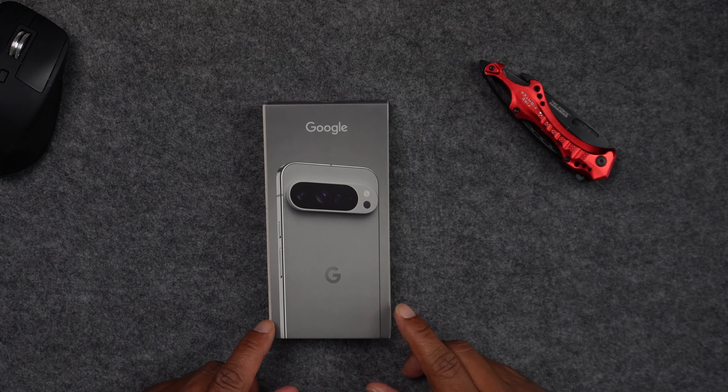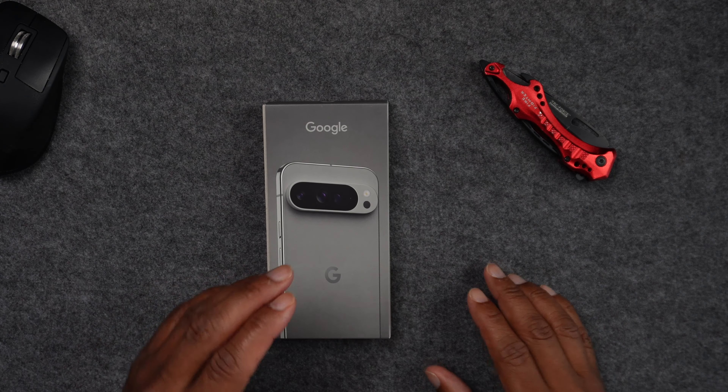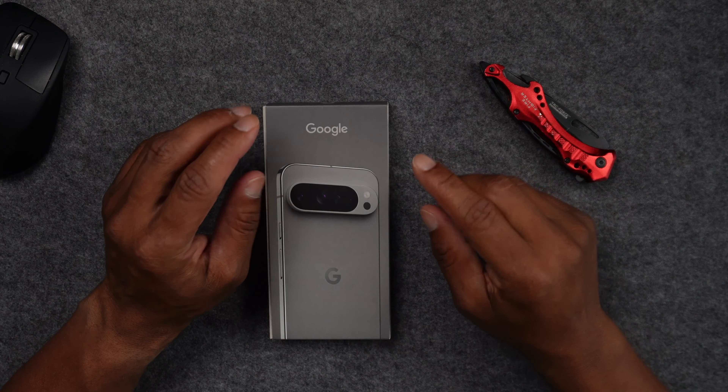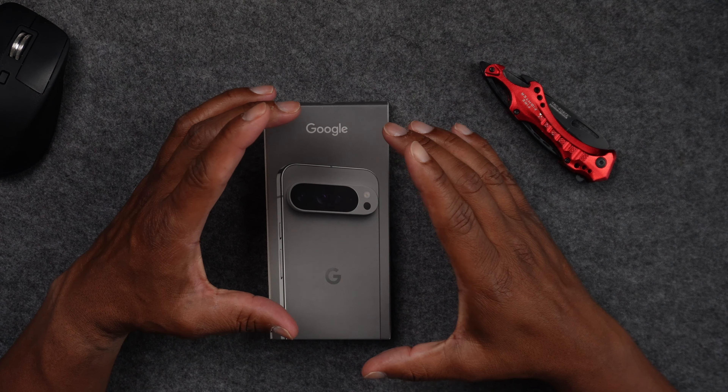Hey, what's good. So I picked up the Pixel 9 Pro XL about a week ago and I want to let you know my initial thoughts about this phone and why I think this phone could be the phone of the year. I really think Google did a great job of refining this phone.